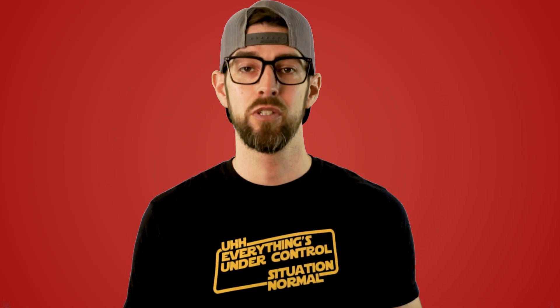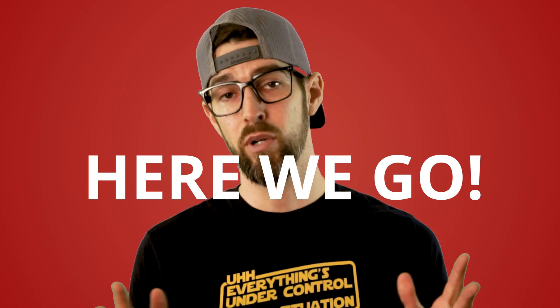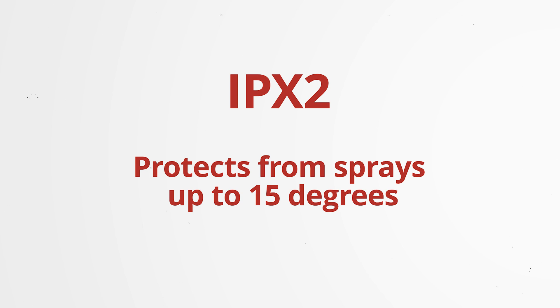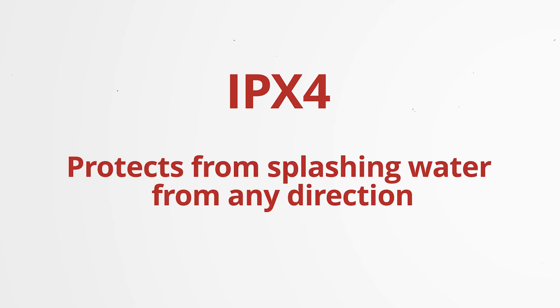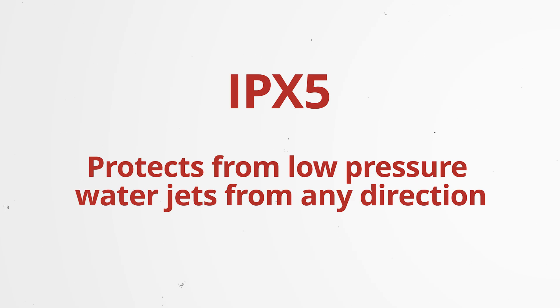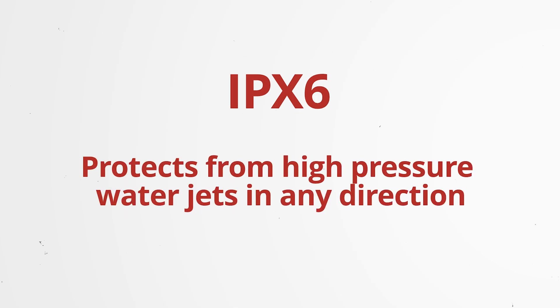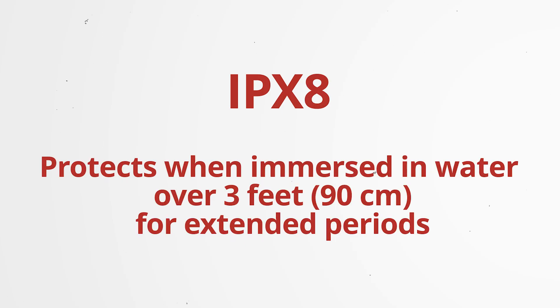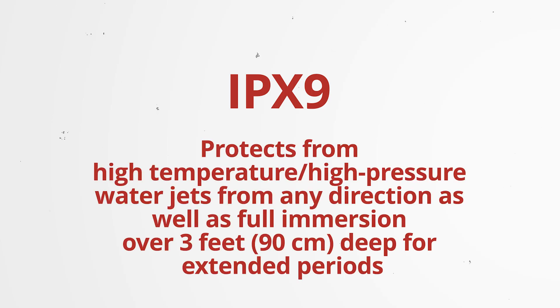The following summarizes the commonly used IP or IPX water rating designations you might encounter with consumer electronics. IPX0: no protection. IPX1: protects from condensation or vertically dripping water. IPX2: protects from sprays up to 15 degrees. IPX3: protects from sprays up to 60 degrees. IPX4: protects from splashing water from any direction. IPX5: protects from low-pressure water jets from any direction. IPX6: protects from high-pressure water jets in any direction. IPX7: protects when immersed in water for 30 minutes up to 3 feet deep. IPX8: protects when immersed in water over 3 feet deep for extended periods. IPX9: protects from high-temperature and high-pressure water jets from any direction, as well as full immersion over 3 feet deep for extended periods.